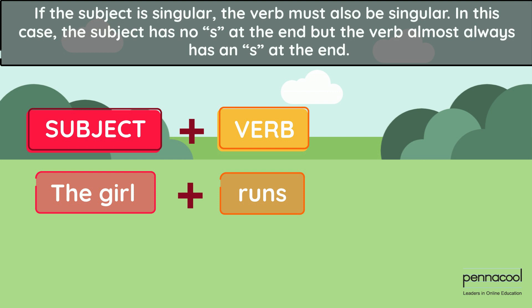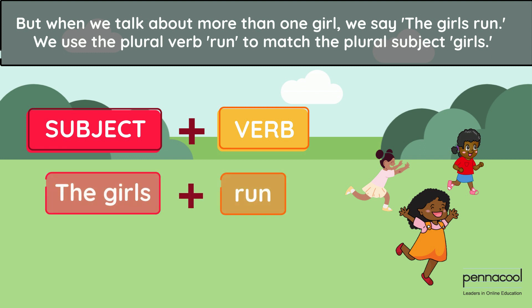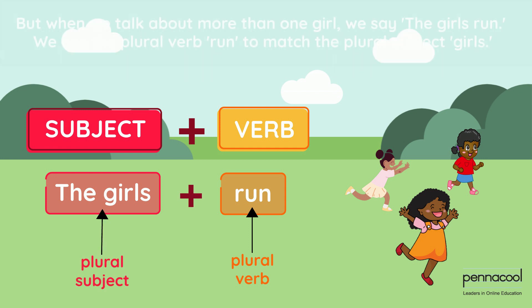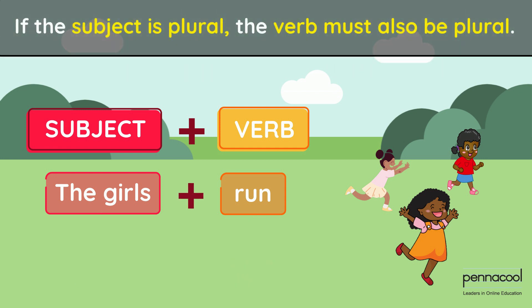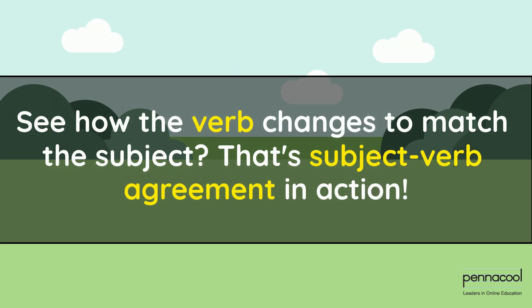If the subject is singular, the verb must also be singular. In this case, the subject has no S at the end, but the verb almost always has an S at the end. But when we talk about more than one girl, we say 'the girls run.' We use the plural verb 'run' to match the plural subject 'girls.' If the subject is plural, the verb must also be plural — the subject usually has an S at the end, while the verb does not. See how the verb changes to match the subject? That's Subject-Verb Agreement in action.